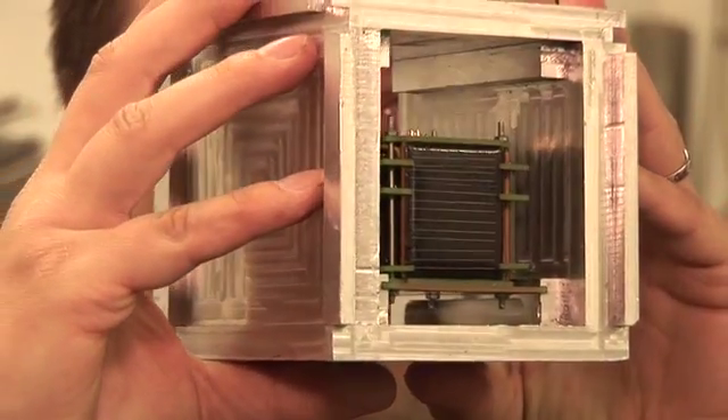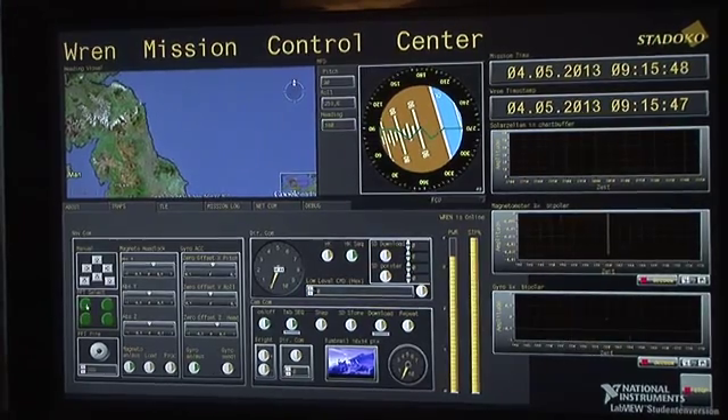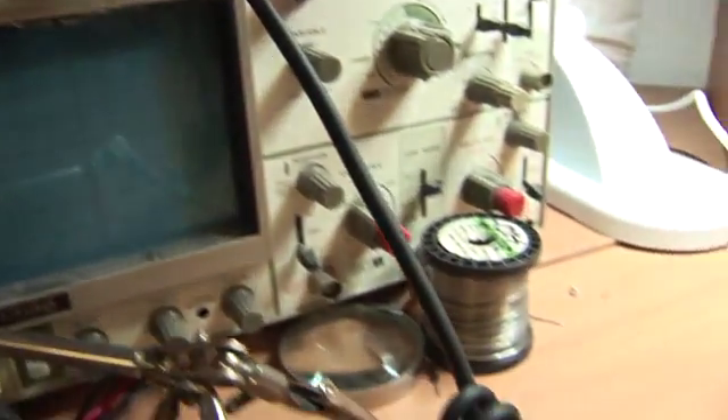This is our first satellite, REN. It will launch into orbit this summer. Everyone who wants to can communicate with it. All you need is our free front-end software and amateur radio equipment.